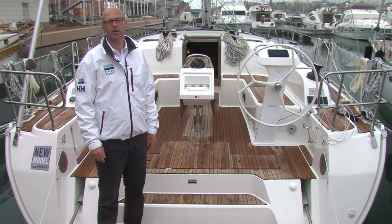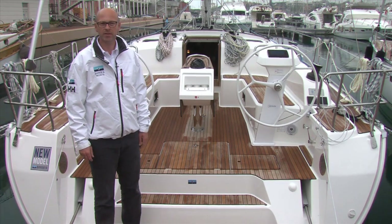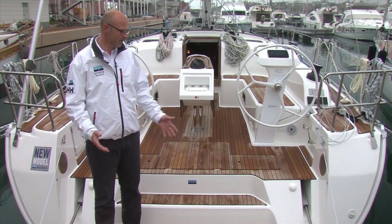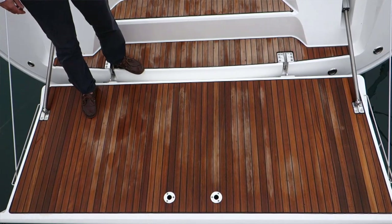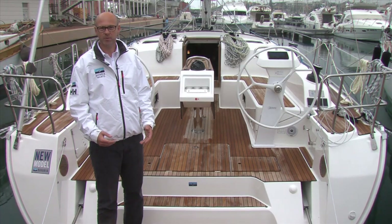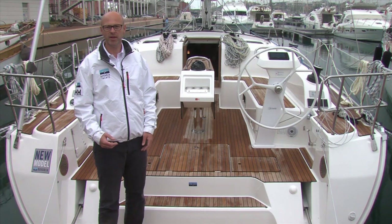To give you more details about the boats I would like to invite you to come with me on board. Welcome on board of the Cruiser 46. If size counts, this is your boat. If you look at this electric swim platform, it's the biggest in its class, and also the cockpit situation is beautiful and very large for a boat of that size.